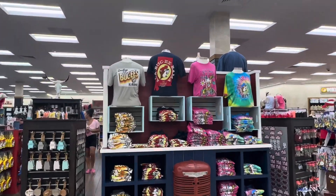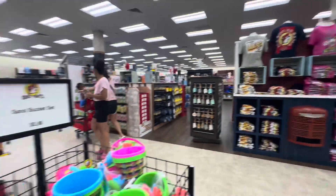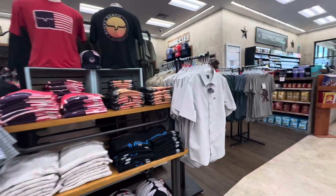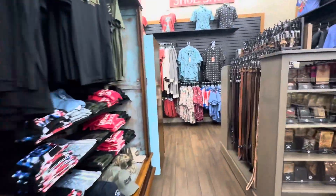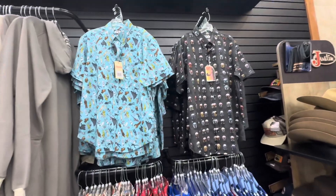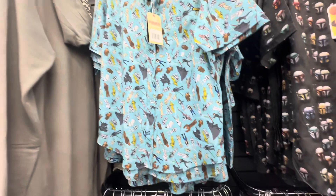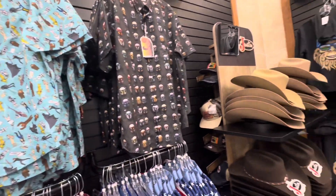They've got all kinds of Buc-ee's shirts. All right guys, I'm all about my Roosevelts. They've got the Rocky shorts, some Fourth of July shirts. That's the Hulk Hogan shirt, and I actually bought this Star Wars shirt at the last Buc-ee's I was at. Very cool.